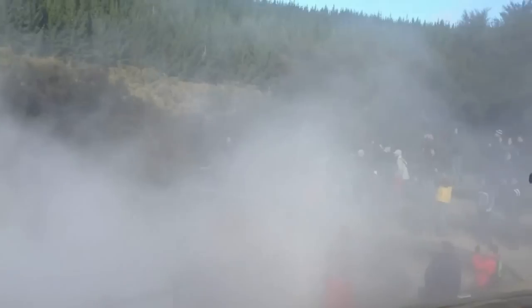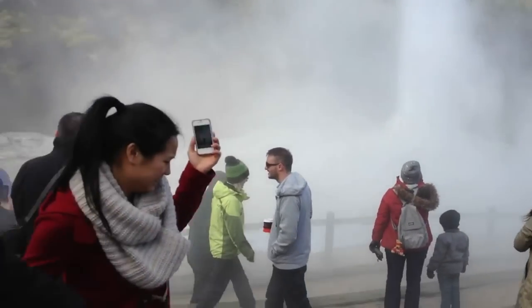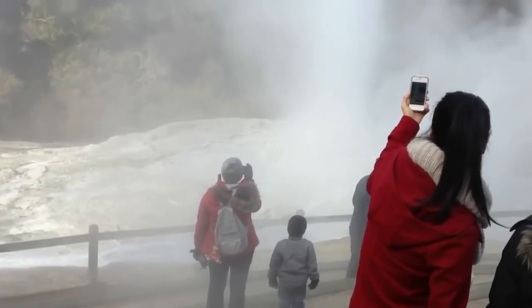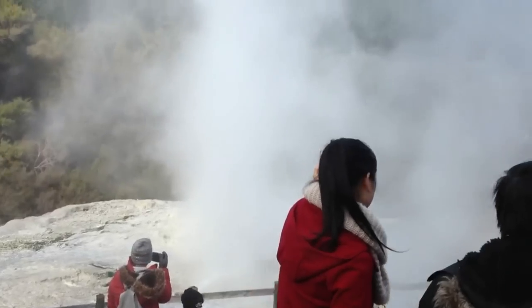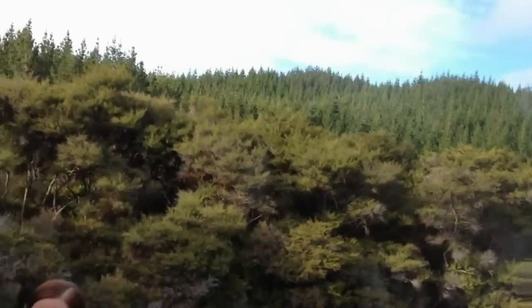Now we're getting wet! Are you all right? Yeah, I'm fine. They did say it would spray. It's nothing much — just a sprinkle. Isn't that neat? I can get closer now — they've chickened out!